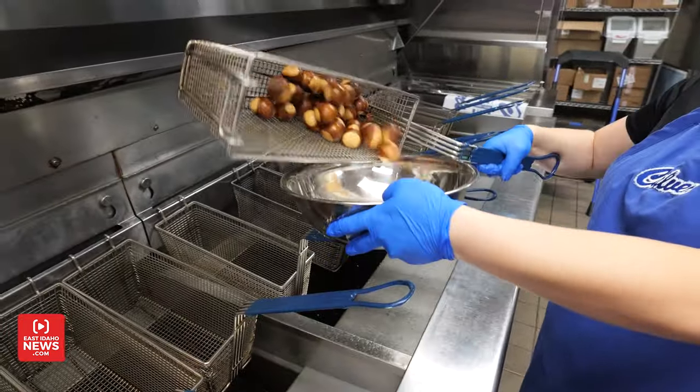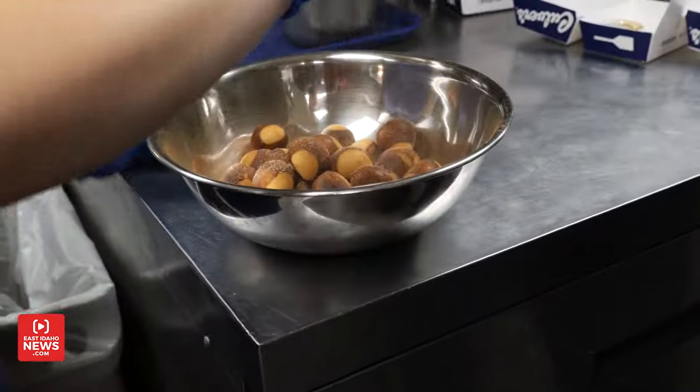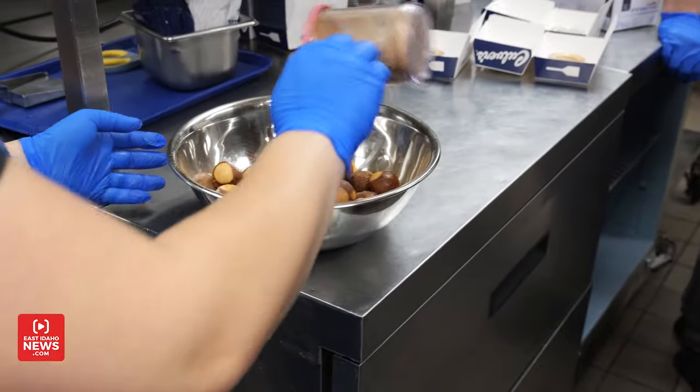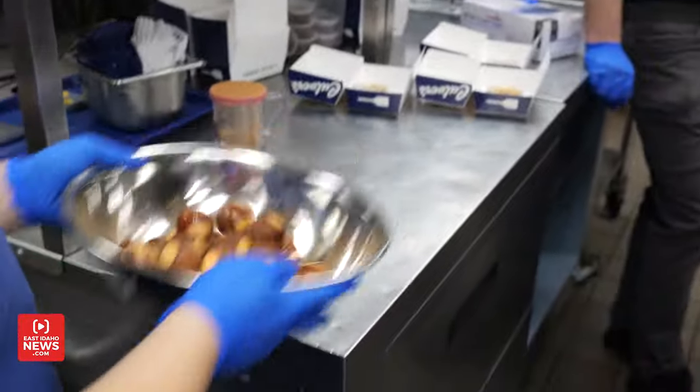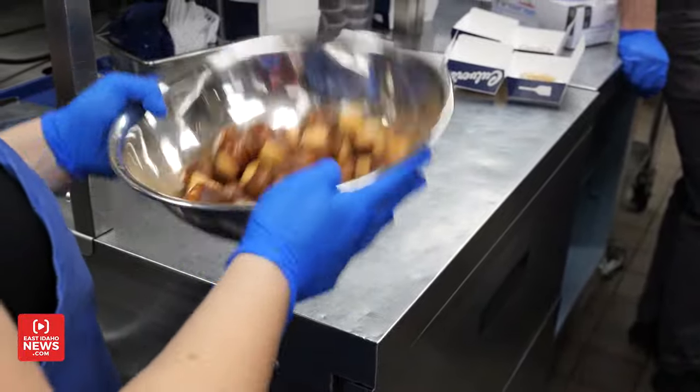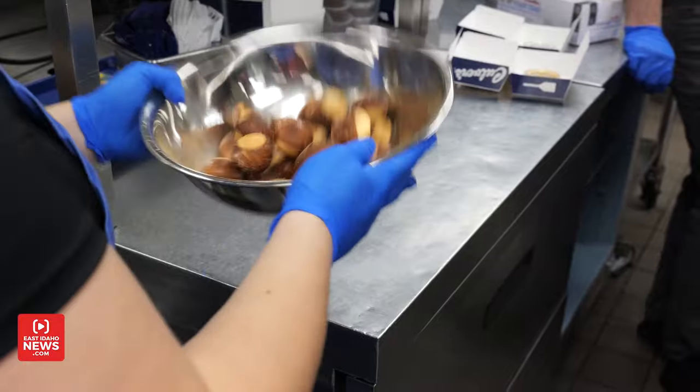This is a limited time option as well. We're actually a test market for what's called cinnamon sugar pretzel bites. It's with our signature pretzel bites that we used to use with cheese, and now we've added salted caramel and cinnamon sugar to them. Before you guys leave today, I'm going to get your feedback on that and send it off to Culver's.